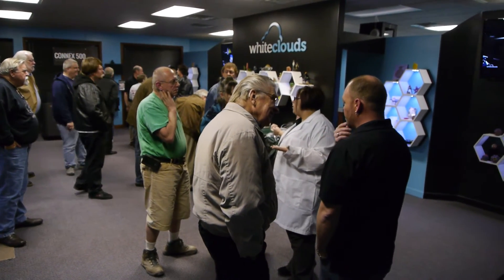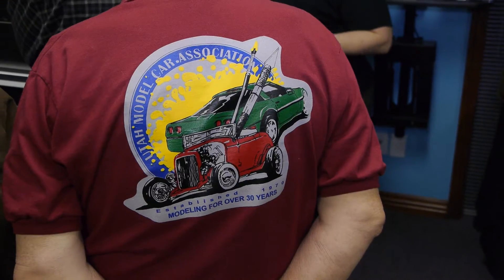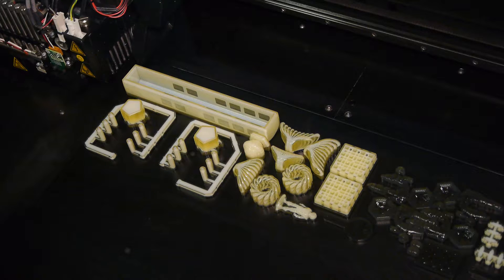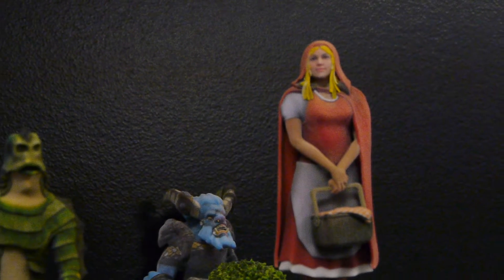I had the chance to tour White Clouds with members of the Utah Model Car Association, a really old and fun model car club in Utah. White Clouds does 3D printing on large industrial 3D printers like the one you see here. This particular printer is capable of forming parts out of several different kinds of plastics at the same time. As you can see in the image here, there are actually two types of plastics being used.